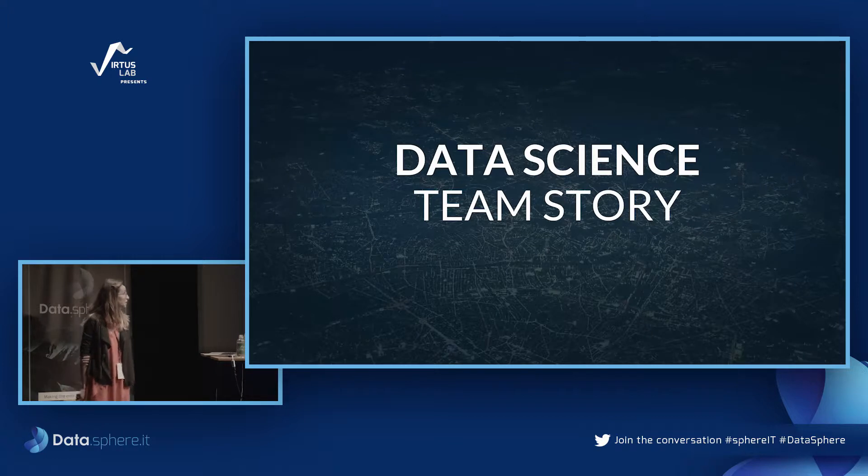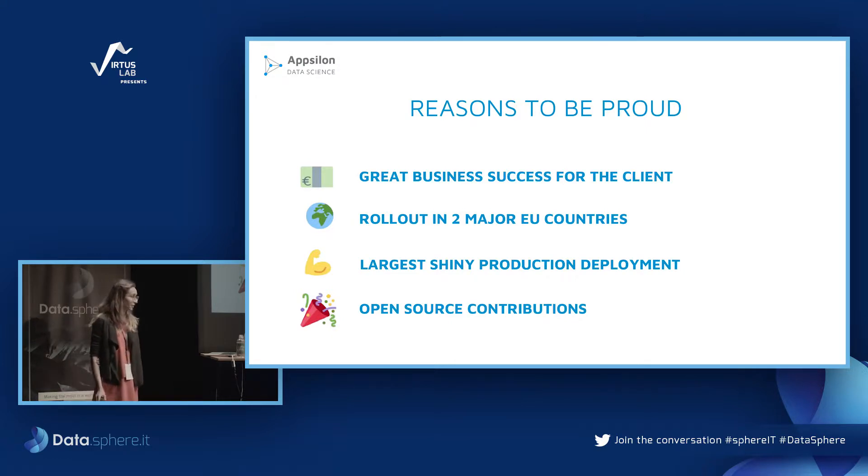A few things I'm particularly proud of when thinking about this project: it was a great success for the client, the app is internally called a 'profit maker', it has been rolled out in two major European countries and is scheduled for a few more. To my knowledge it was one of the largest production deployments of a Shiny application, and we made significant open source contributions while working on it.